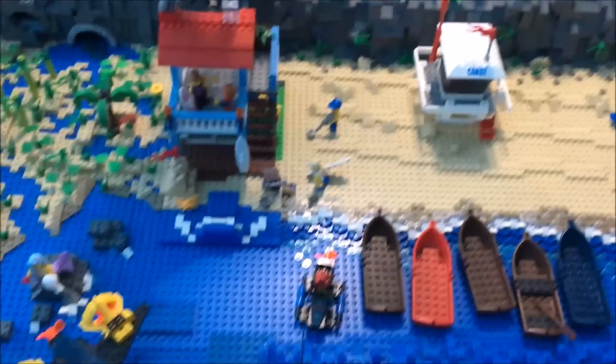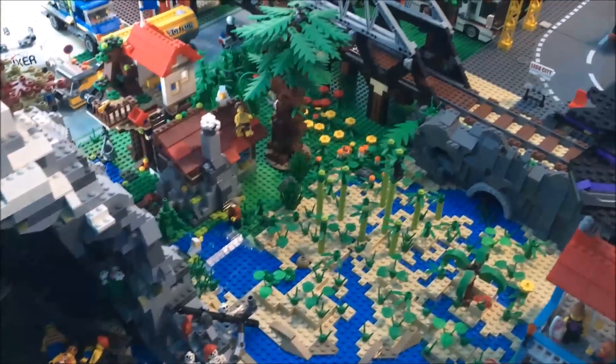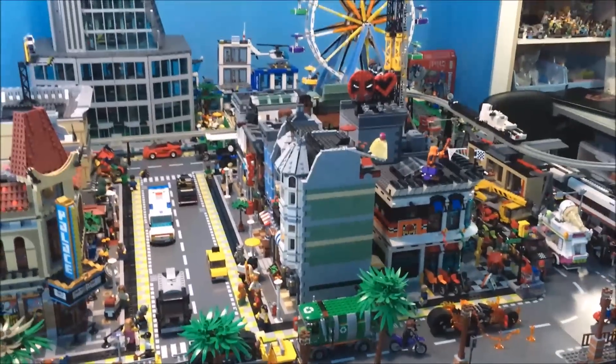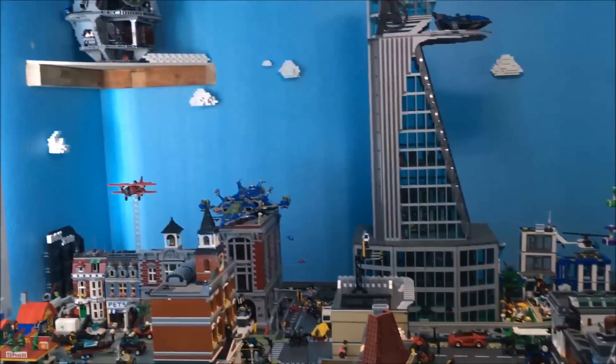Here's our beach area — not much has changed there. And here's an overall look of the city.